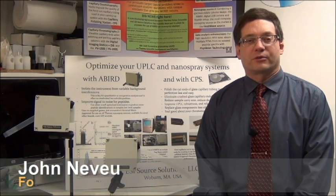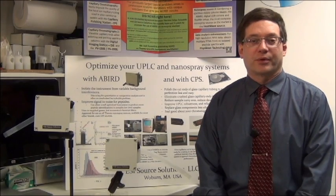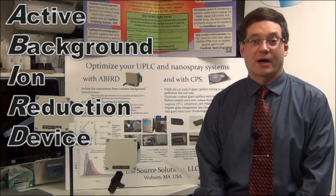Hello, my name is John Neveu, founder of ESI Source Solutions. Thank you for taking the time to see this video. Today I would like to talk about our flagship product, the Active Background Ion Reduction Device, or ABIRD, for nanospray powered LC-MS.